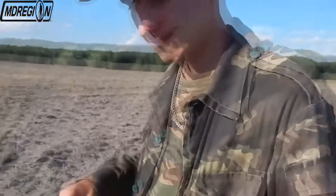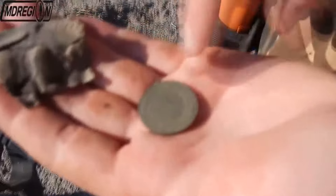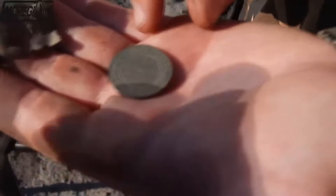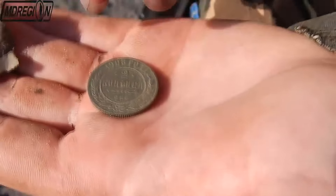My partner came up to show his find, about which he told me on the radio. He has a similar coin but smaller — two kopeks of 1908. The condition of this coin is even more beautiful than mine. Good job.